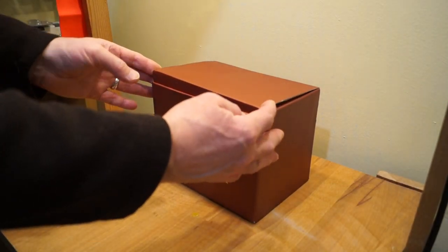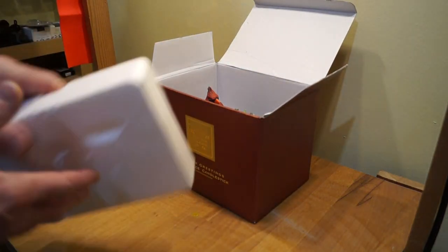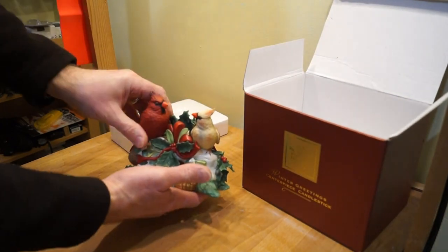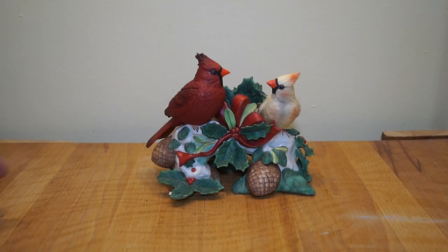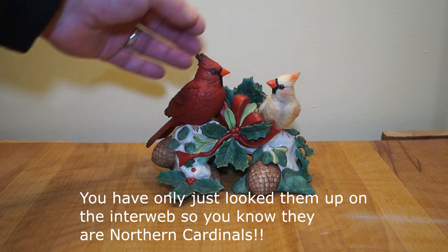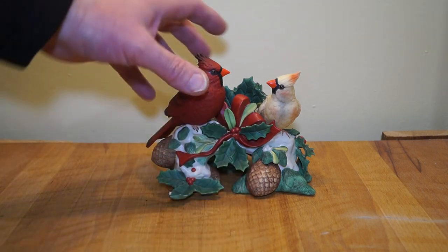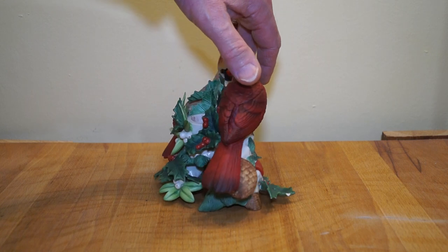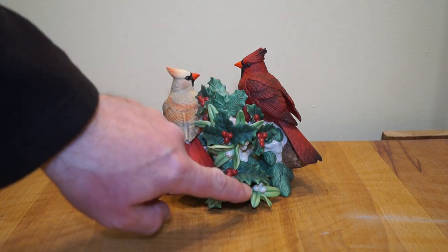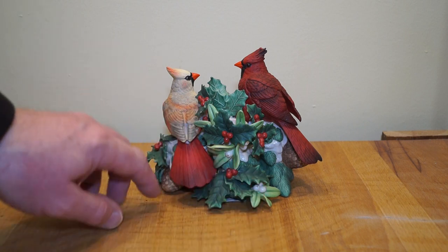We're going to have to be careful with this, because if we break it, she's going to kill us. There's a nice bit of polystyrene there. And here is the centerpiece itself. I think this is a really nice piece. It's got two red cardinals, I believe. Lots of holly, some snow by the looks of it, some cones here. And I believe this is made of porcelain as well. We have a little candle holder in here, and we've got some mistletoe here.